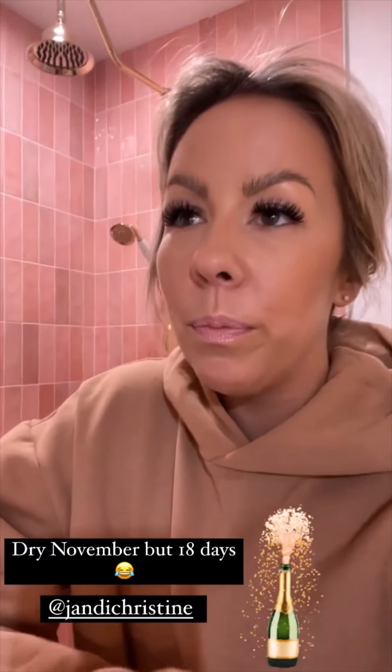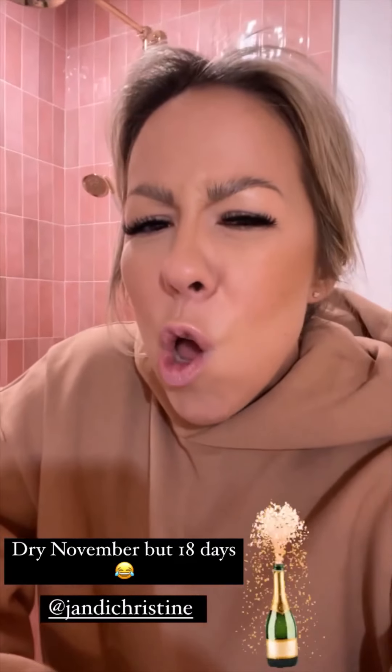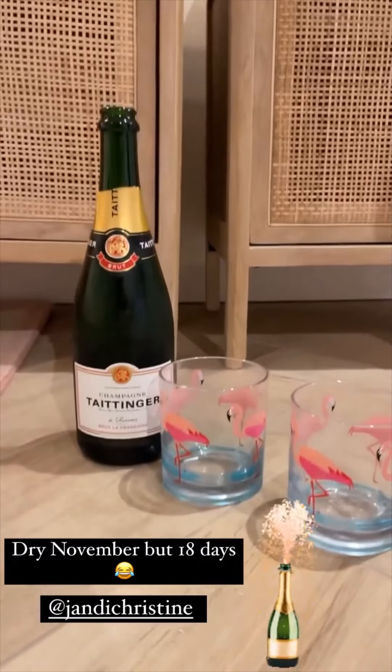Thank you for all the love — it feels so good to finally share all the details with you guys. So pretty, I love it so much. My best friend just texted me and sent three little champagne emojis, and I was like, why not? So it's happening.